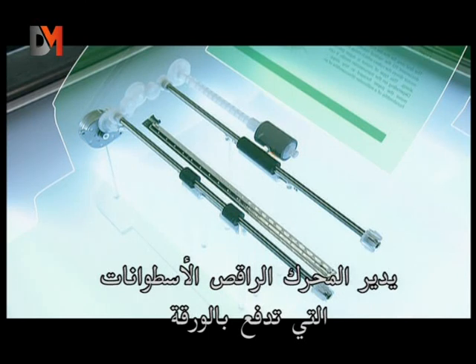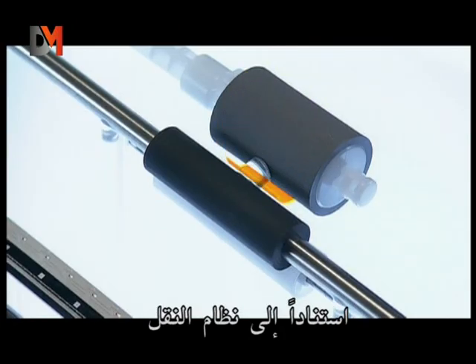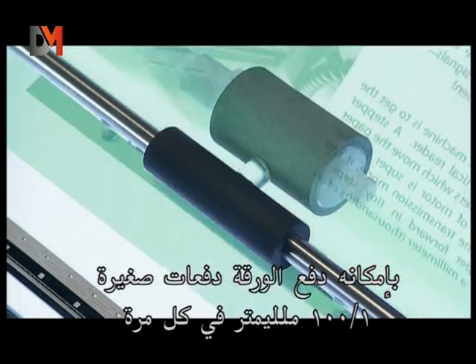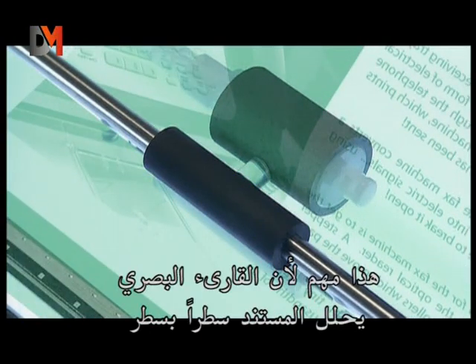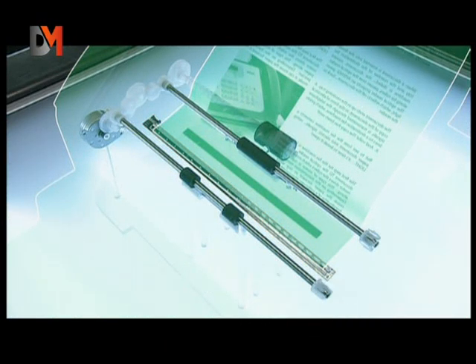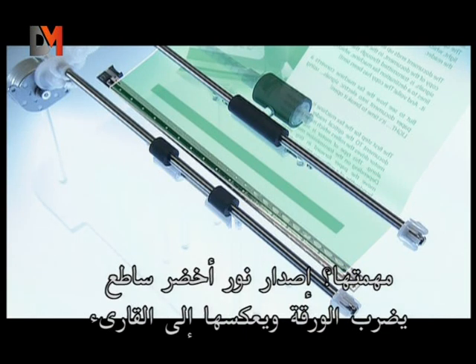This type of motor is super precise. Depending on the transmission mode, it can move the paper forward in tiny steps — hundredths of a millimeter at a time. That's important because the optical reader analyzes the document line by line. 28 light-emitting diodes, or LEDs, are positioned along the length of the optical reader. Their job: to emit an intense green light which hits the surface of the paper.